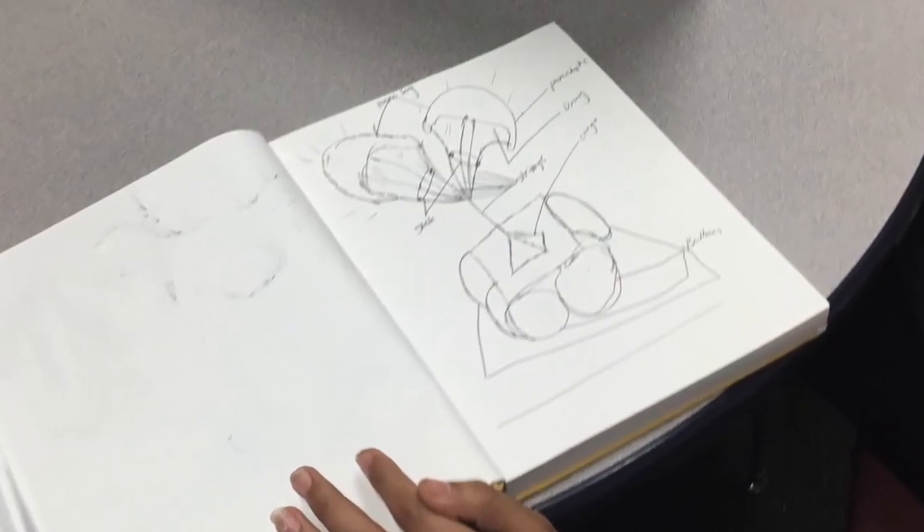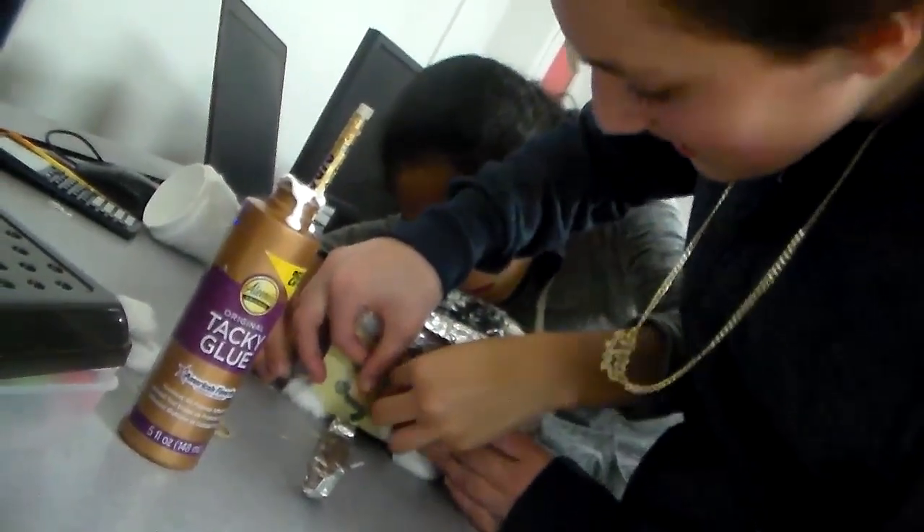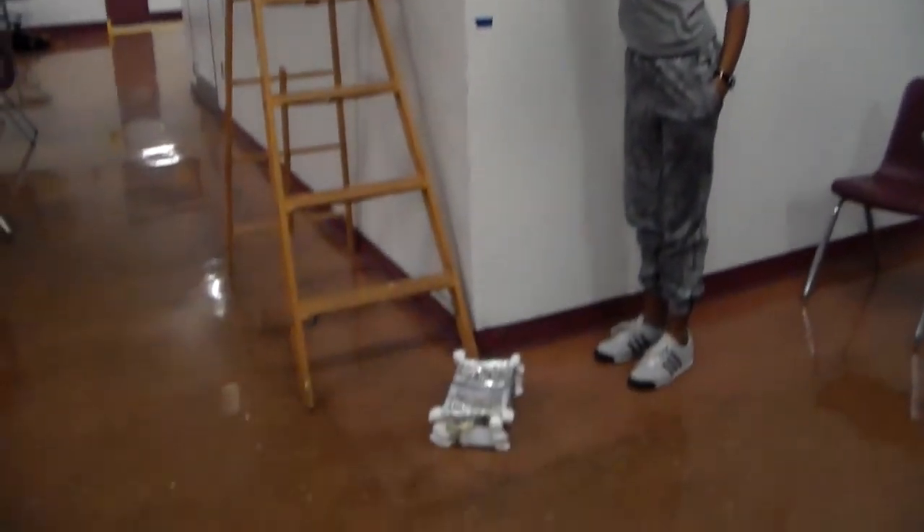The most important thing I learned in the project was that you always have to incorporate everybody else's ideas along with your own. Because as soon as you combine everyone's ideas with your own, it actually makes something way better than what you think of by yourself.